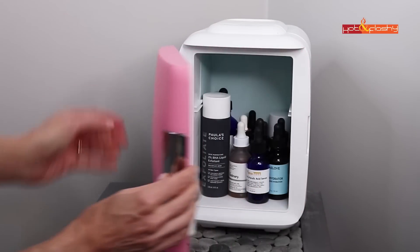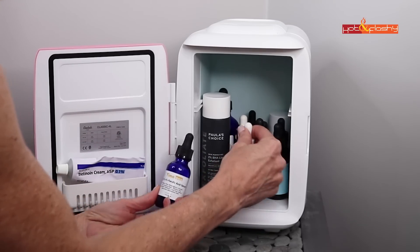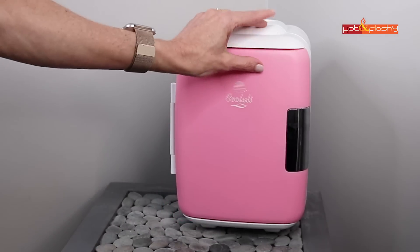For my treatment products I go to my little mini fridge, which is a new addition to my skincare routine this year. I got it in the beginning of the summer and I love it. Vitamin C — specifically l-ascorbic acid — oxidizes really quickly when exposed to light and air, and it stays more stable longer in a cool environment. My medicine chest gets really hot in summer, so I got this adorable little mini fridge to keep my serums lasting longer.